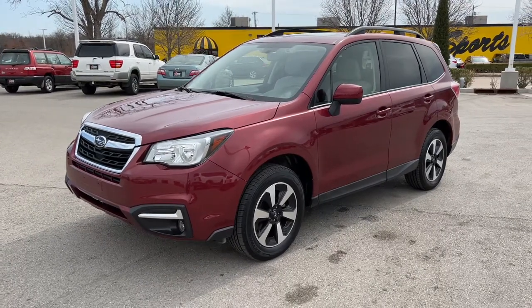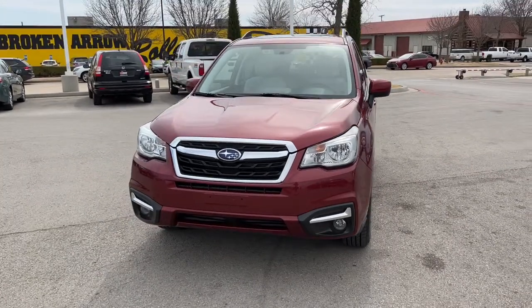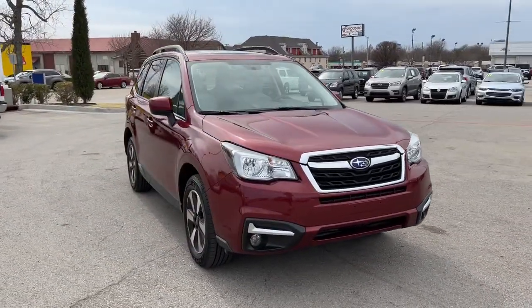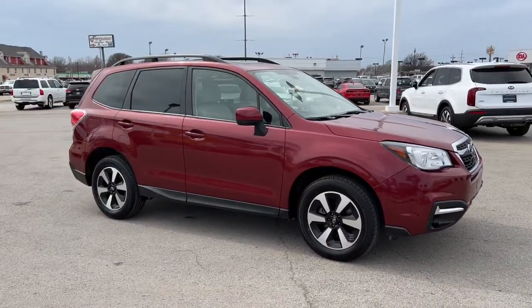Get acquainted with the 2017 Subaru Forester. This vehicle is an outstanding buy, with fewer than 70,000 miles on the odometer. Enjoy a tour of this Subaru Forester, the compact SUV that's relaxing to drive.